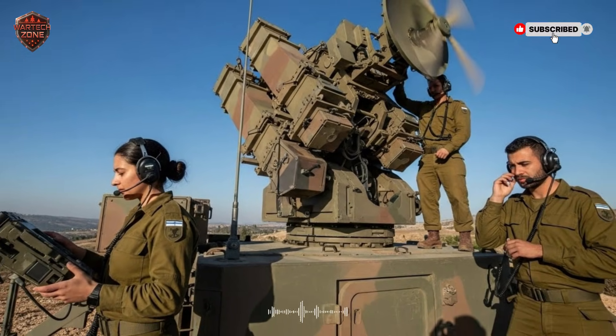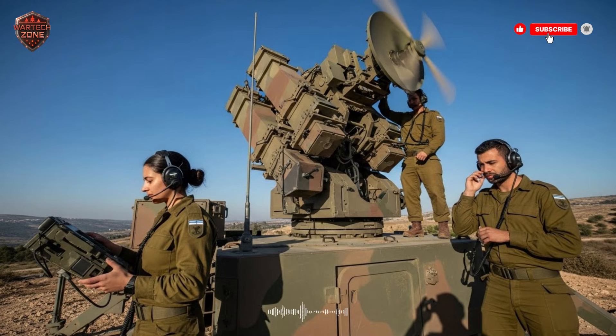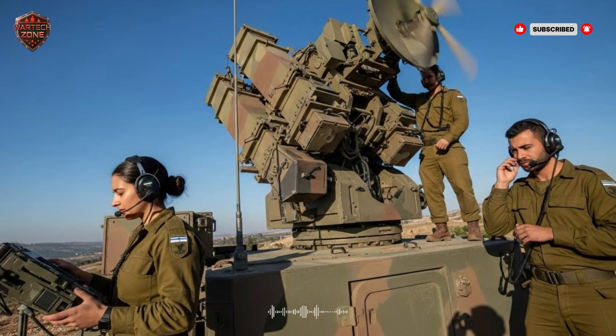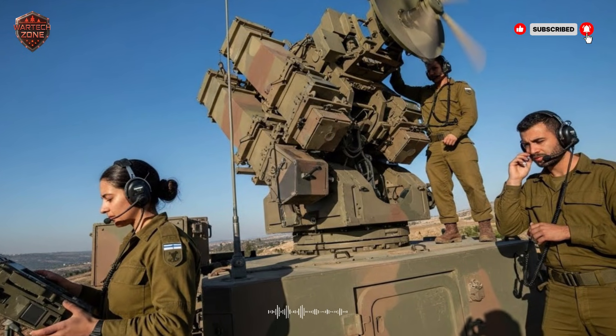Picture a shield that works like a digital umbrella. It has layers, and each layer catches a different kind of missile. This isn't science fiction. This is real. This is how Israel defends itself from rockets, drones, and missiles every single day.